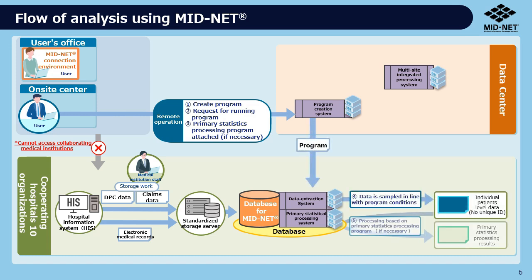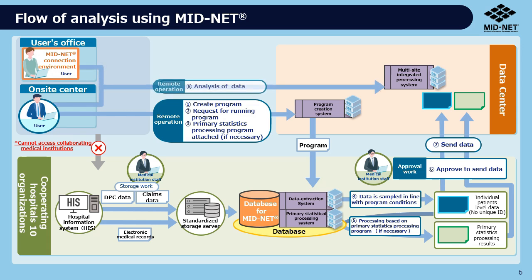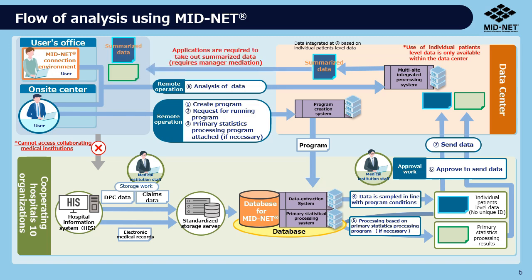As a result, data that meets the program conditions are extracted. After approval by the person in charge at the cooperating medical institution, the extracted data are sent to the data center. From the on-site center or their office, users can analyze the data sent by all cooperating medical institutions. Analysis results can be taken after approval by the administrator.